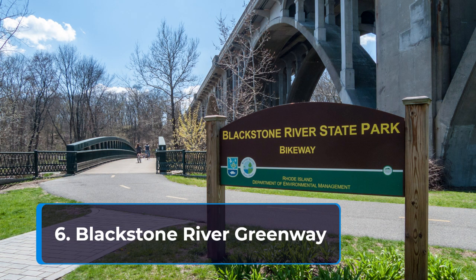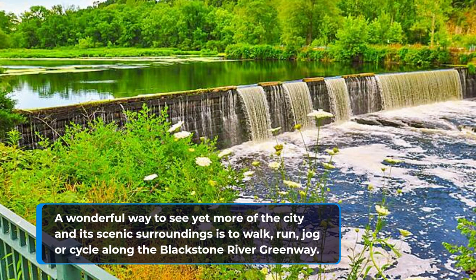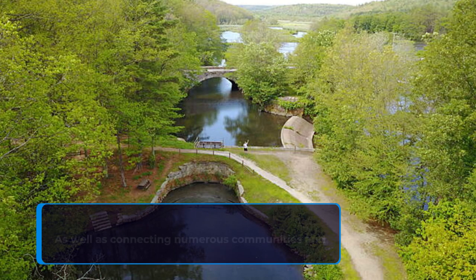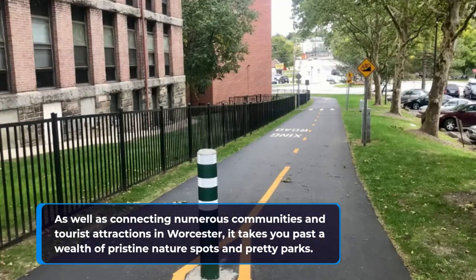6. Blackstone River Greenway. A wonderful way to see yet more of the city and its scenic surroundings is to walk, run, jog or cycle along the Blackstone River Greenway. As well as connecting numerous communities and tourist attractions in Worcester, it takes you past a wealth of pristine nature spots and pretty parks.